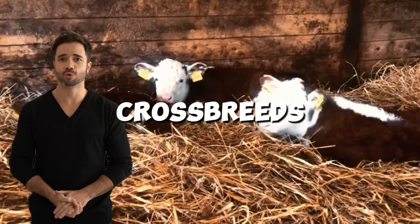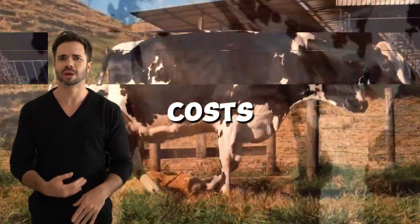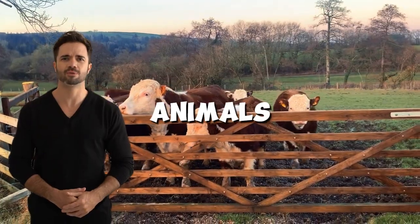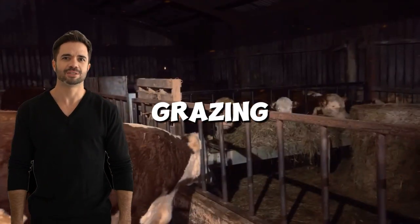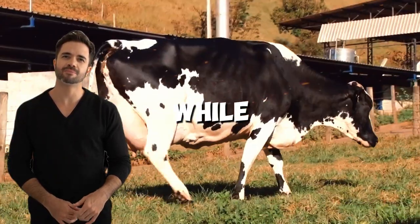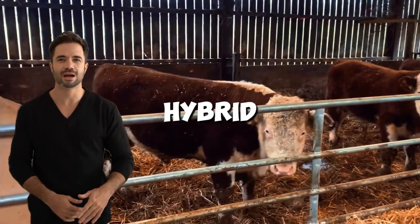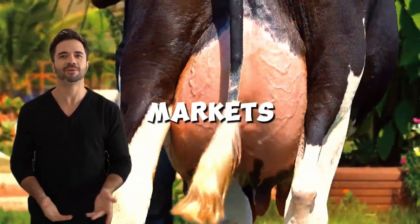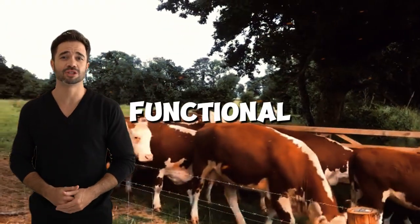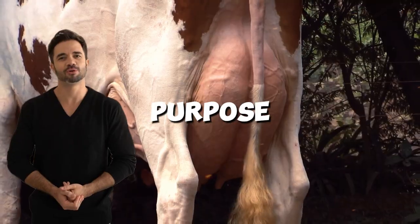Higher feed efficiency: crossbreeds tend to have better feed conversion, meaning lower production costs. Greater hardiness: these animals are more resistant to diseases and better adapted to various climatic and grazing conditions. Better quality meat: while not matching the extreme musculature of a pure Hereford, the hybrid offers tender meat with good marbling, ideal for demanding markets. Functional milk production: females retain useful milk production for dual-purpose systems.